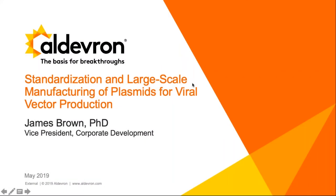Good morning and good afternoon. Welcome to today's webinar: Standardization and Large-Scale Manufacturing of Helper Plasmids for Viral Vector Production. It's brought to you in partnership with Aldevron.